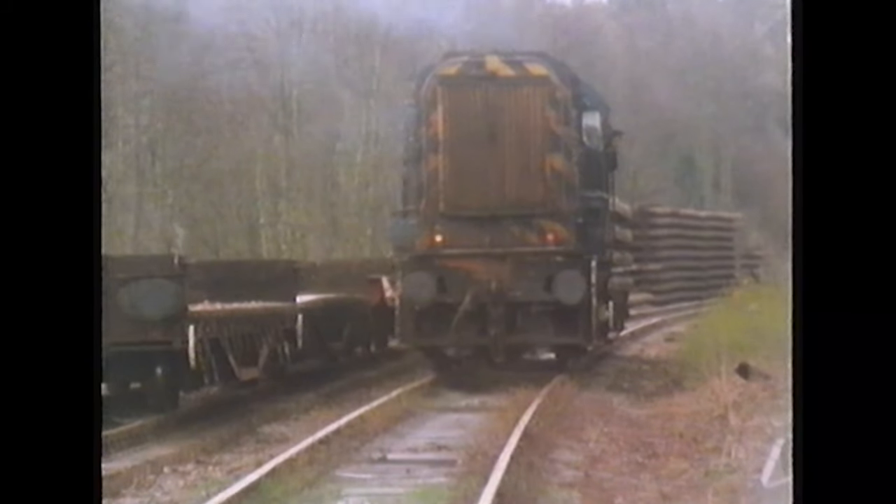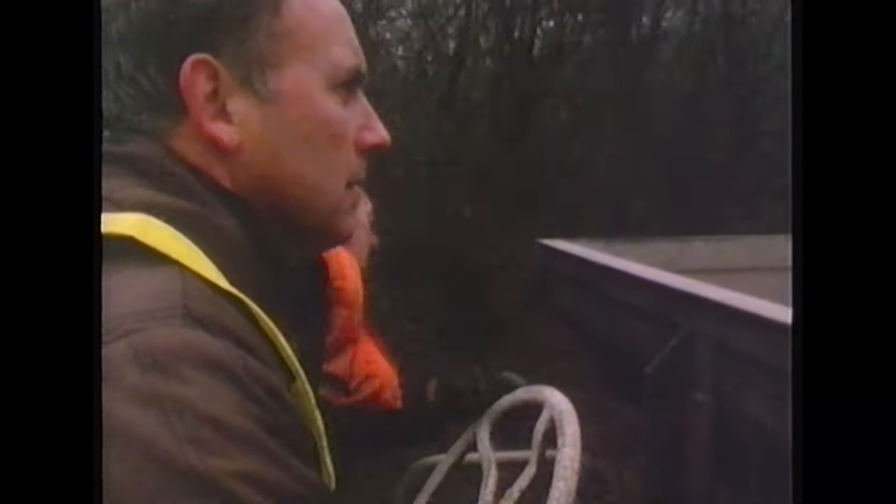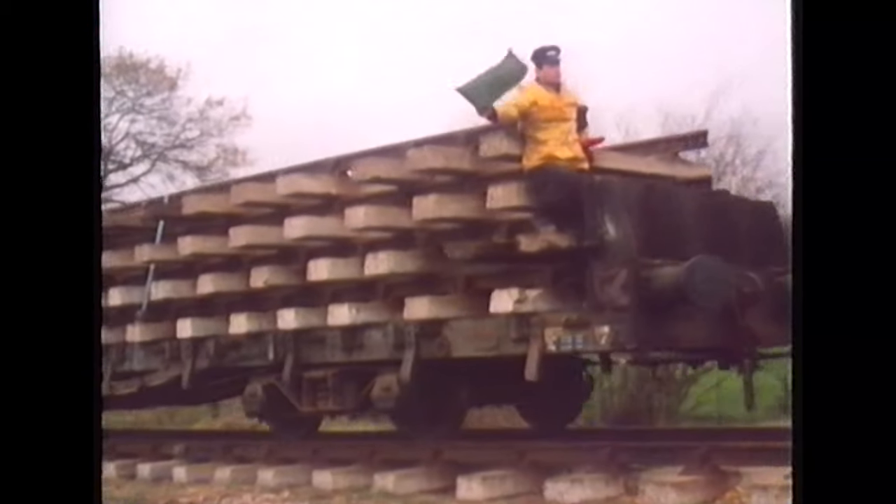To transport the track and ballast up the new line, an 08 shunter was purchased and delivered from Swindon. BR trains would be brought in via the connection, where the shunter would attach to the rear and propel the trains up the line, delivering supplies to the track-laying gangs. The shunter found itself in an unusual predicament, not being able to access Ropley until they had finished relaying the line — certainly enough motivation by anyone's count.